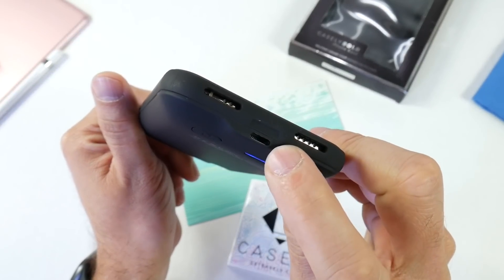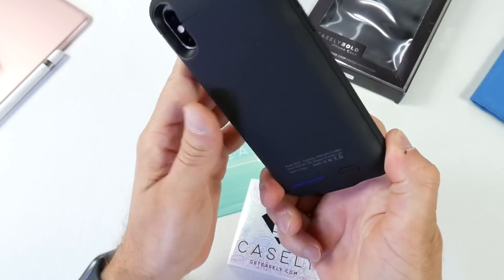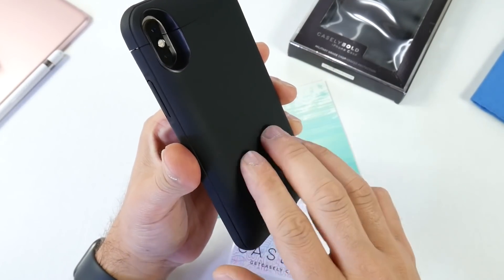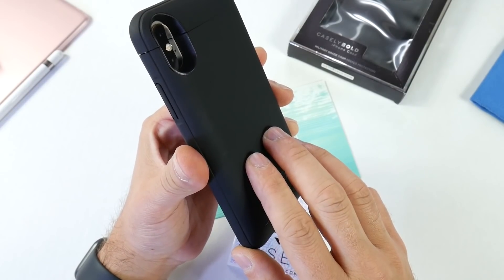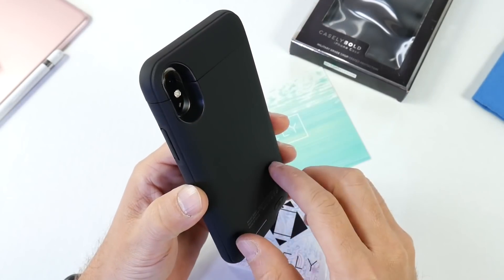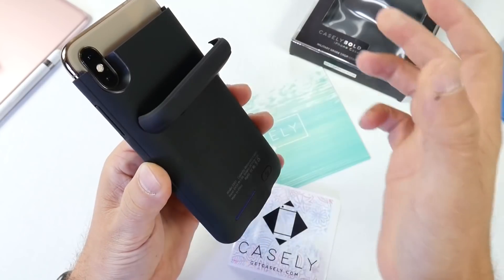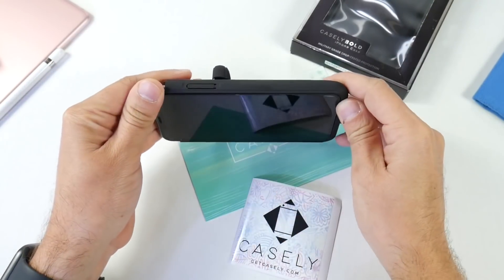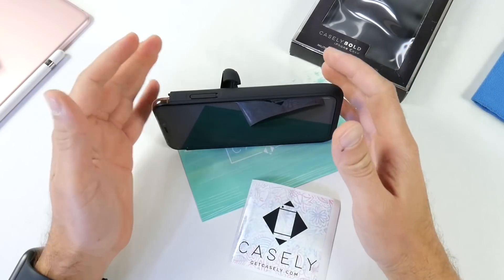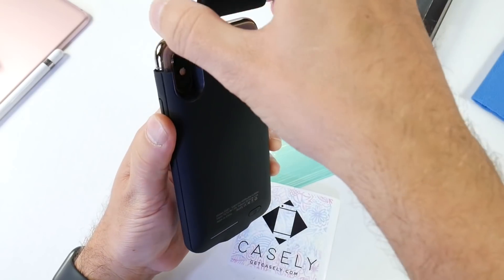On the bottom we find the cutout for the speakers as well as the charging connection, and you can charge both the iPhone and the case simultaneously. It does come with a one-year warranty, and Casely guarantees up to 550 charge cycles. One cool thing about this case: it also offers a kickstand to watch movies and TV shows. All you have to do is remove the top clip and attach it onto the back of the case — and now you have a stand to watch movies and TV shows on the go. I thought that was really clever.